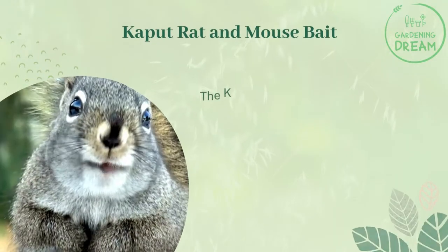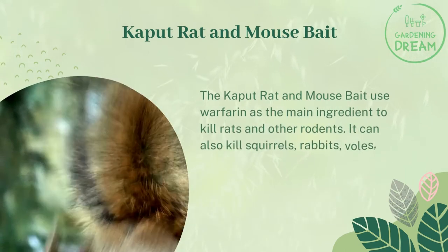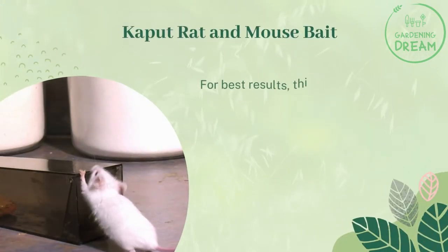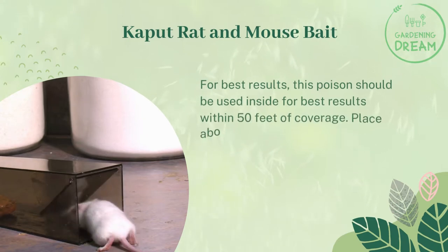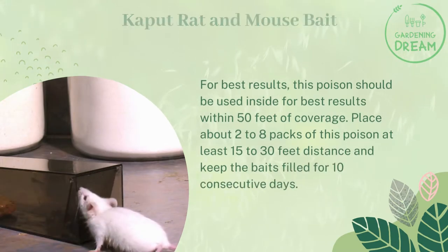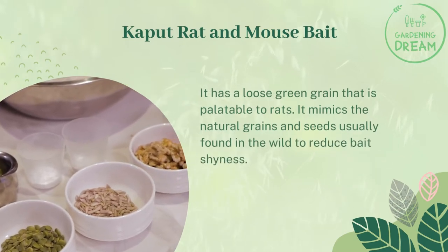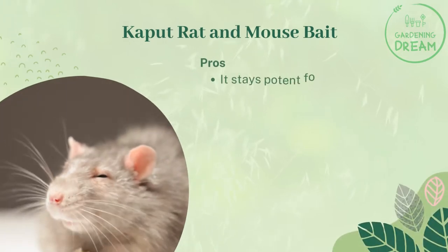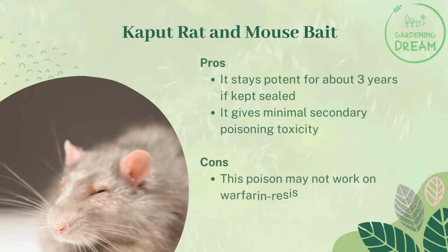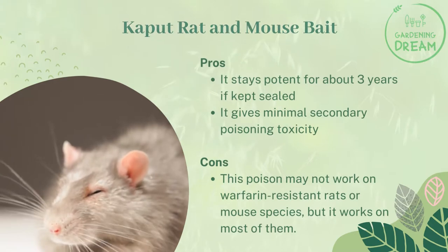Kaput Rat and Mouse Bait: the Kaput Rat and Mouse Bait uses warfarin as the main ingredient to kill rats and other rodents. It can also kill squirrels, rabbits, and other wildlife, so use it with caution. For best results, this poison should be used inside within 50 feet of coverage. Place about two to eight packs at least 15 to 30 feet apart and keep the baits filled for 10 consecutive days. It has a loose green grain that is palatable to rats and mimics natural grains and seeds found in the wild to reduce bait shyness. Pros: stays potent for about three years if kept sealed, gives minimal secondary poisoning toxicity. Cons: may not work on warfarin-resistant rats or mouse species, but it works on most of them.